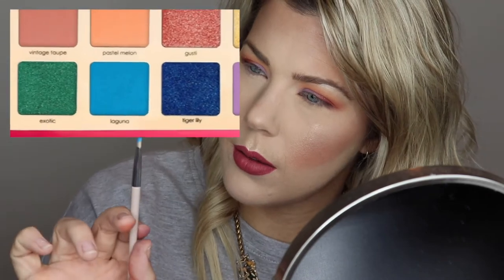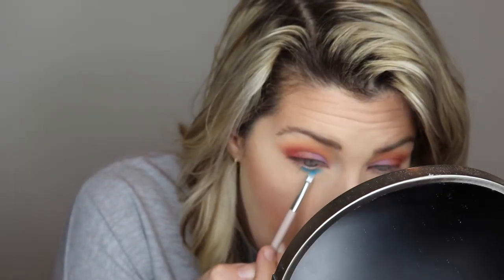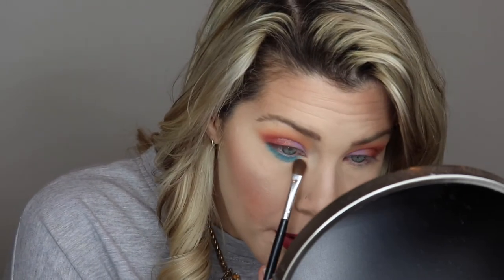Gusty Buff might be the first color that underwhelms me — maybe it just needs to be applied with a finger because it's a metallic. I'm also taking Laguna and tucking it under the lash line. There's a bit of kickback on this one — it's just a bit dusty.